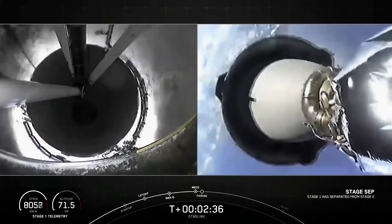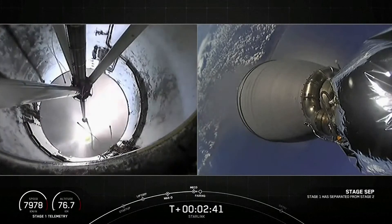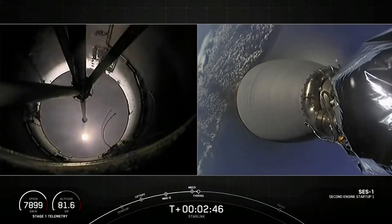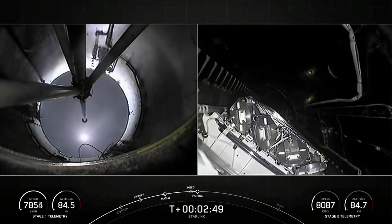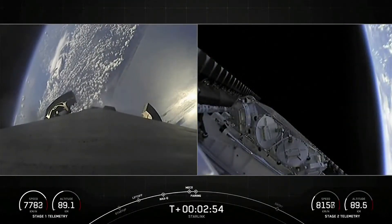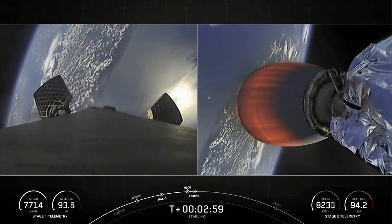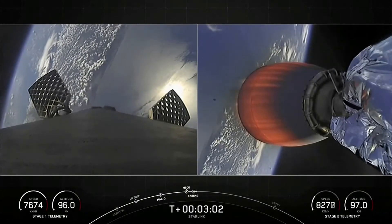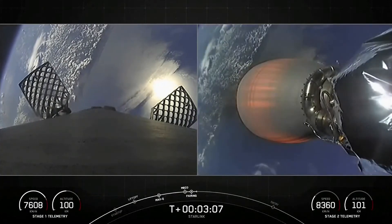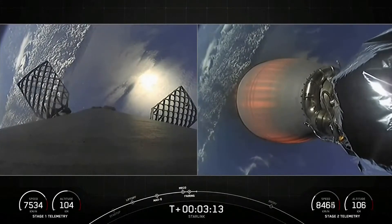Stage separation confirmed. Four events back to back: MECO, stage separation, Merlin vacuum engine start, followed by fairing separation. These fairings are marking their sixth flight and fifth flight respectively, and we'll be attempting to recover them on our recovery vessels for use on a future mission. Today's mission marks the 56th overall mission to use reflown fairings.